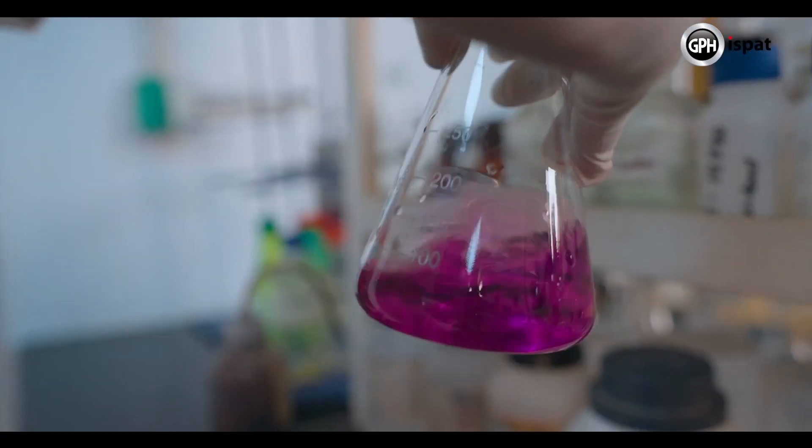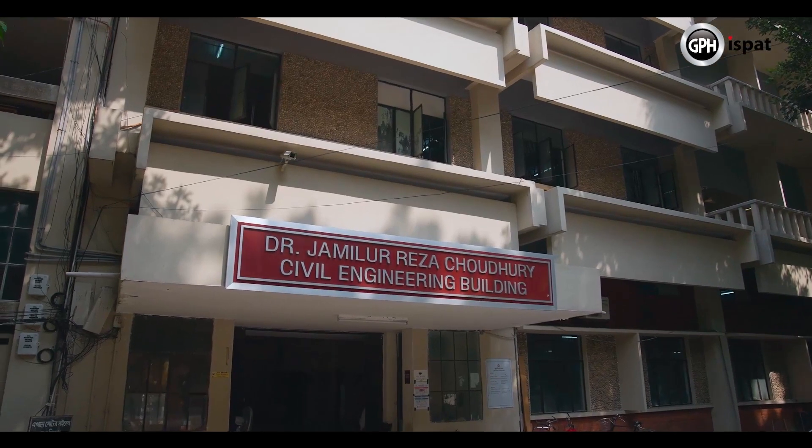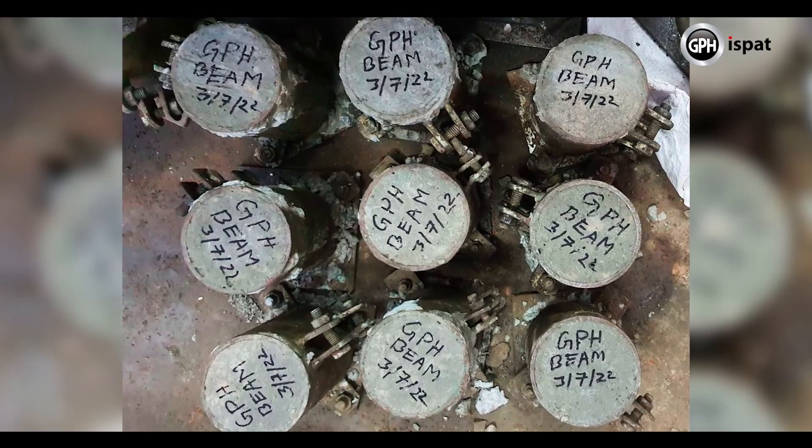GPH started the trial production of B600CR in the year 2021. After that, a team from the Civil Engineering Department of BUET conducted a study to examine the application and the technological aspects of the rebar. Under a long-term research collaboration between BUET and GPH Ispat, we conducted a study on high-strength steel rebar B600 grade.